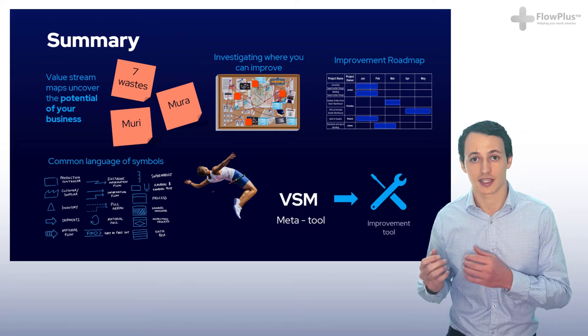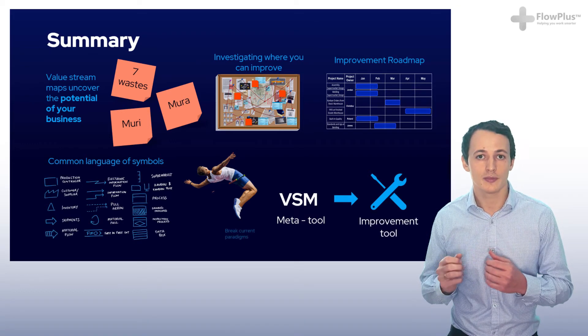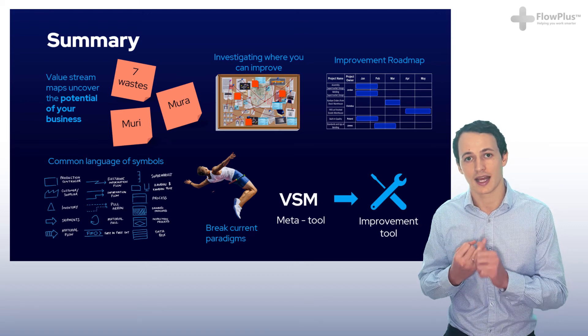And that brings us on to the last section of the course that we'll now be starting — the improvement tools themselves. So join me in the next module where we'll learn about the tool of 5S, a tool that directly combats the waste of transport and motion.